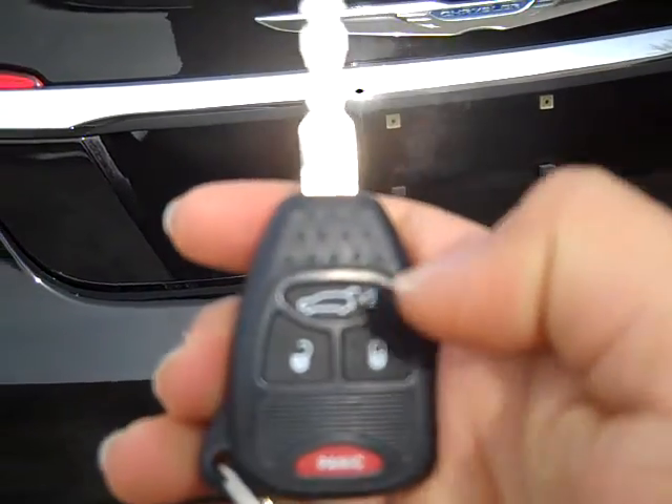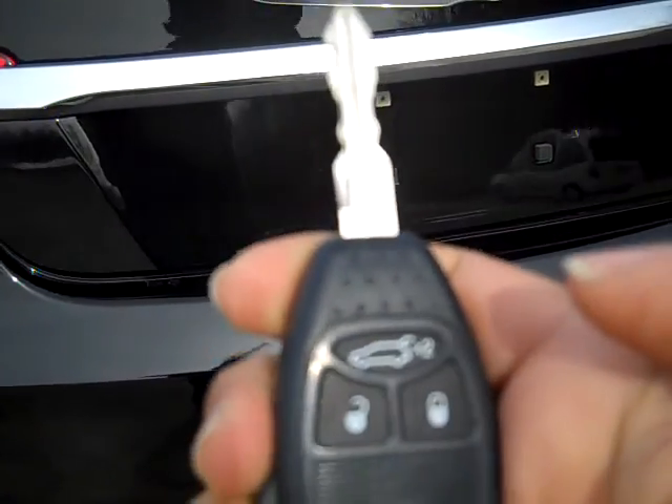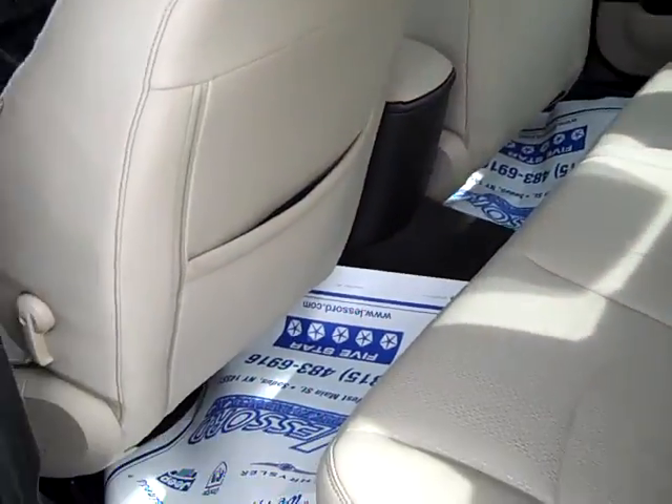This is what your key looks like. You just press this twice and open up the trunk — because I can't find a lever. So this is what it looks like on the inside. You can flip down the back seats to get more space. Let's look at it in the back.